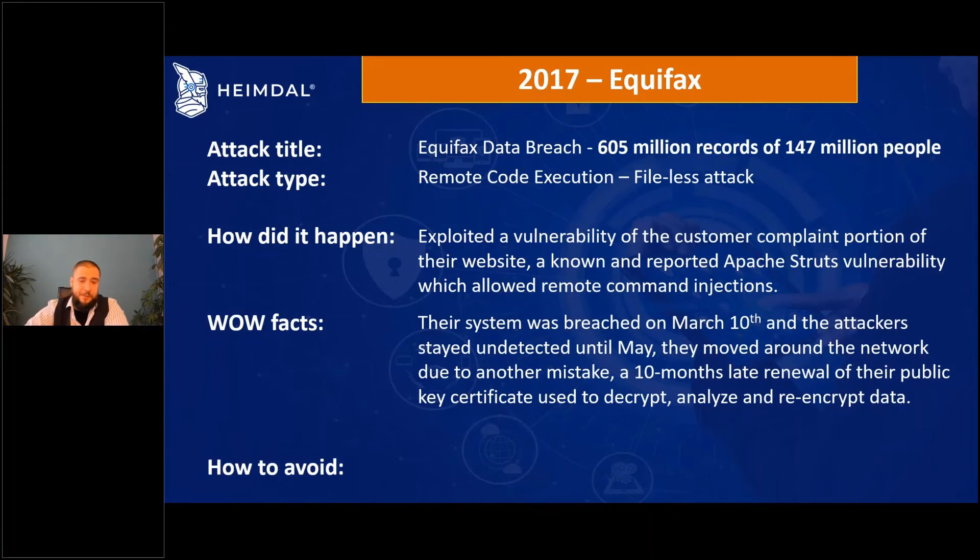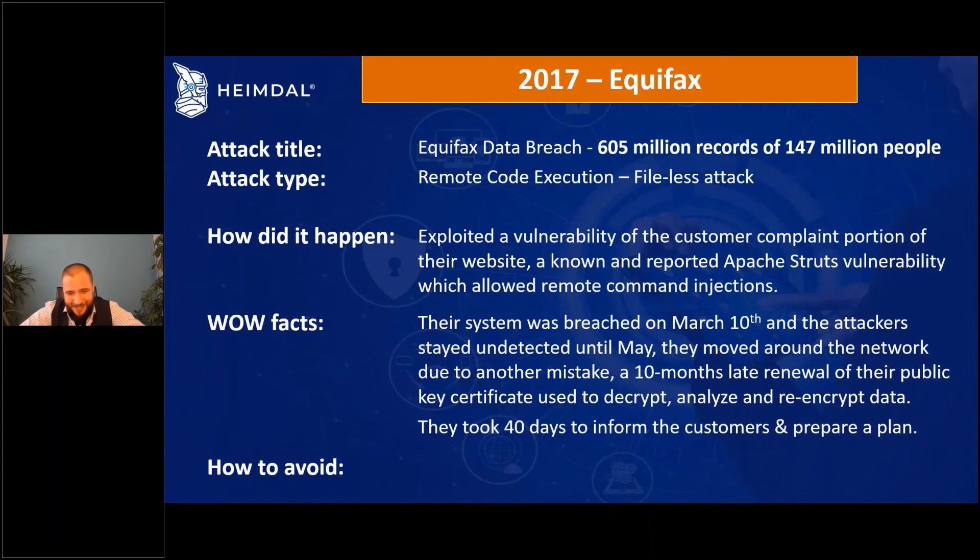Another wow fact: considering the sensitivity of this information — credit card data, names, Social Security numbers — which is extremely sensitive data, Equifax took 40 days to inform customers and prepare a plan. This should make us think carefully about where we're creating accounts and how we're using our data and passwords.